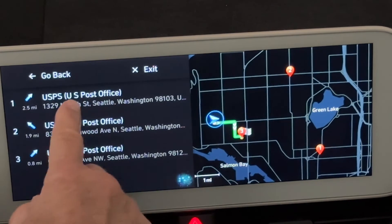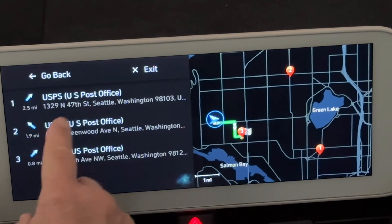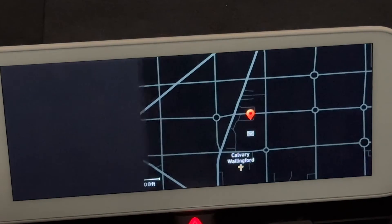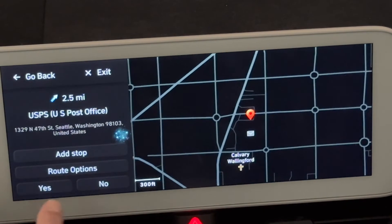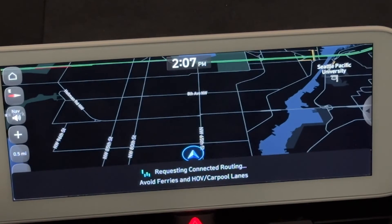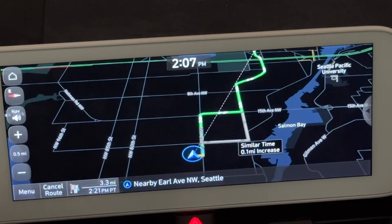Even though I fumbled the voice command, it still got the post office results. By clicking on any one of these post offices and confirming I'd like to be guided there, it gives me driving directions to my post office.